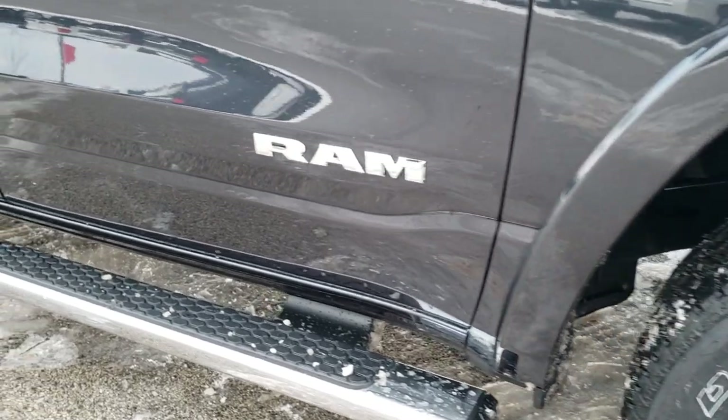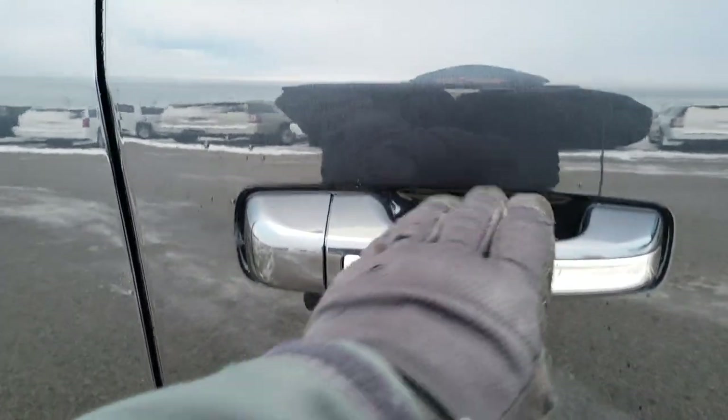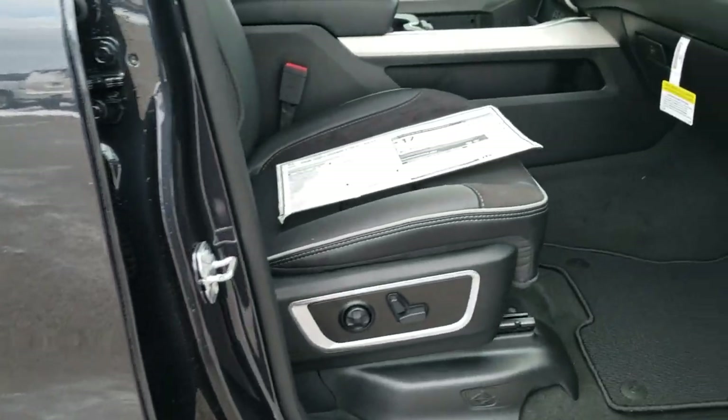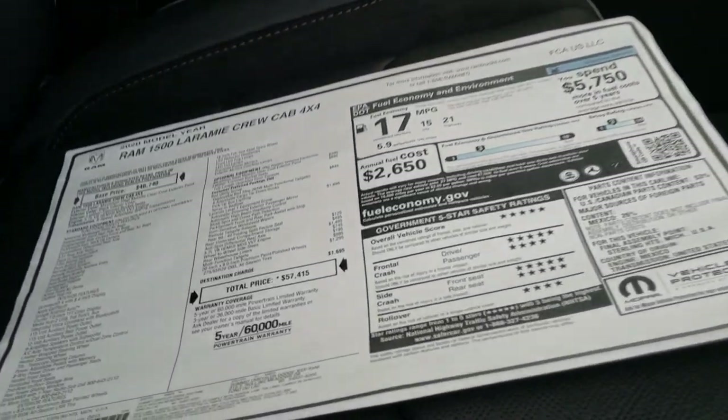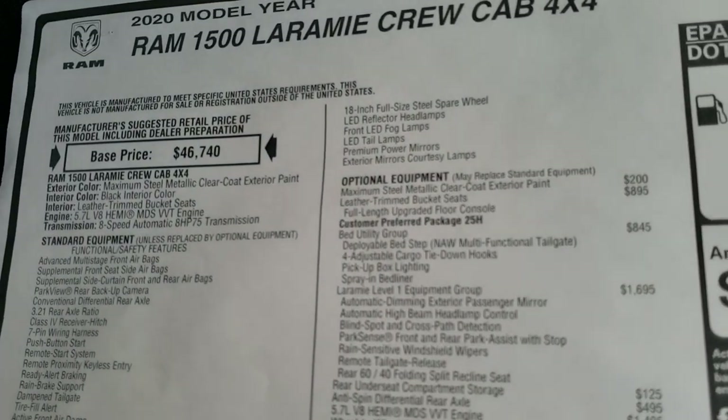The wheel-to-wheel side steps — I believe those are a $795 option. We'll take a look at the original window sticker here. Feel free to pause it at any time while we're taking a look at this thing so you can check out all the options.